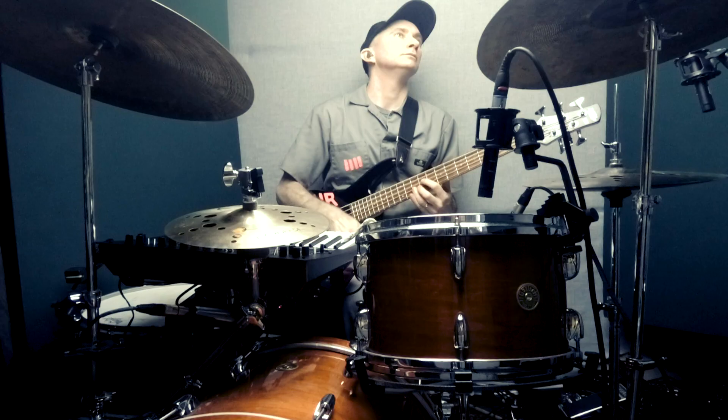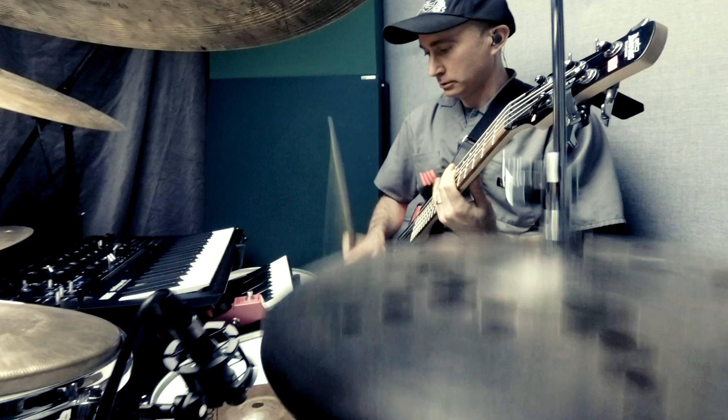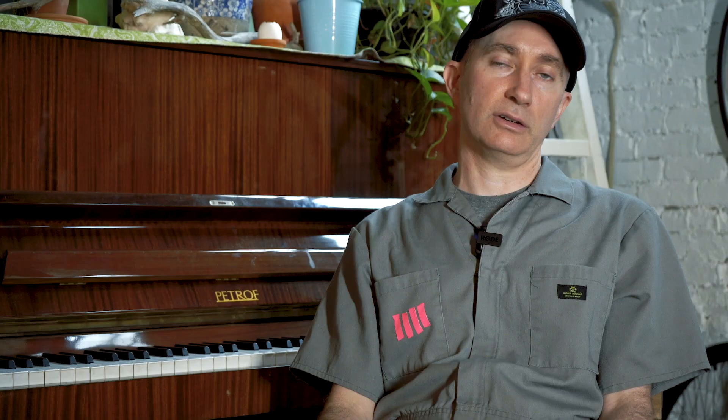The XD is ridiculous. I keep discovering things about it that I prefer over the original. I just discovered that the resonance has a really MS-20, Aphex Twin kind of grit to it that I really like. I've been experimenting with that, and the built-in effects are just awesome.